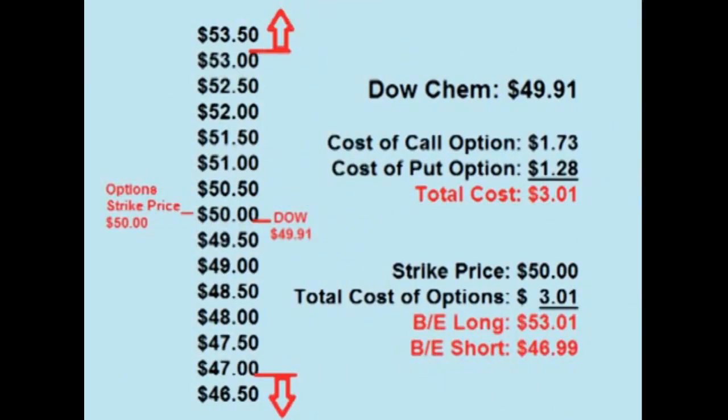Now looking at Dow Chemical, the current price of Dow Chemical is $49.91. A trader could place a straddle by buying both the $50 call option for $1.73 per share and the $50 put option for $1.28 per share, for a total cost of $3.01 per share up front. For the trade to be profitable, the price of Dow has to either rise over $53.01 or drop below $46.99 before the options expire in about six weeks.